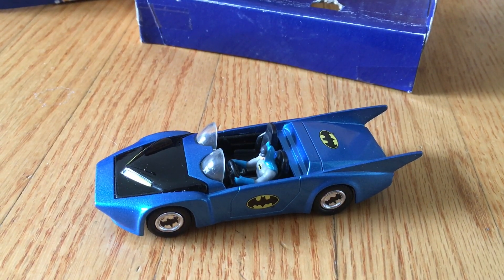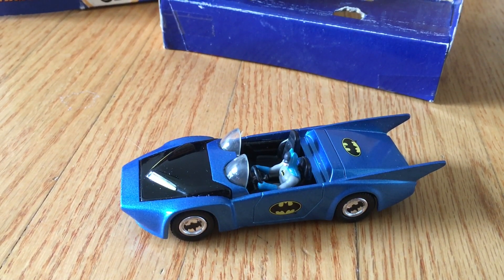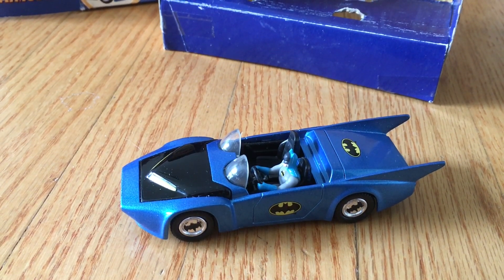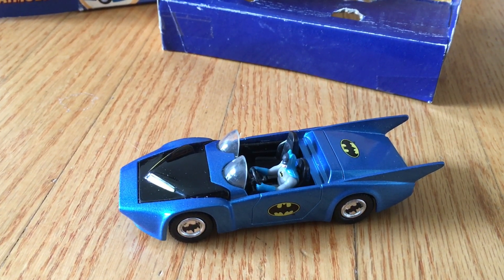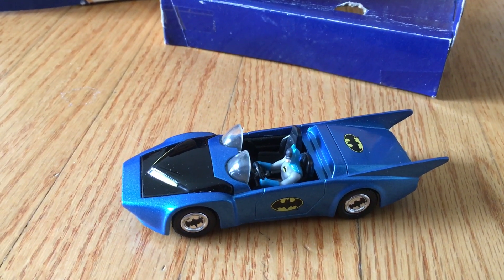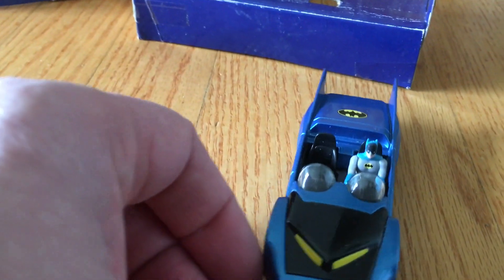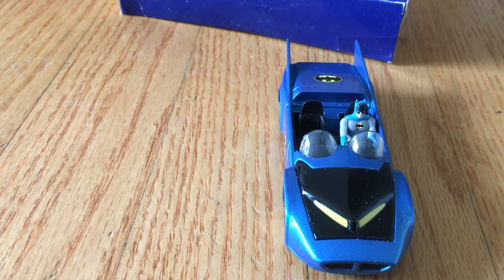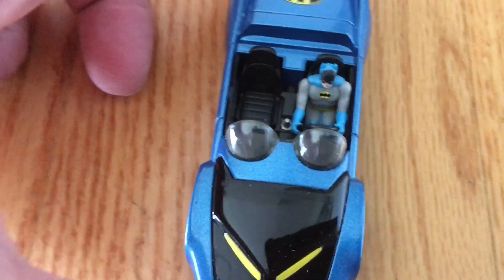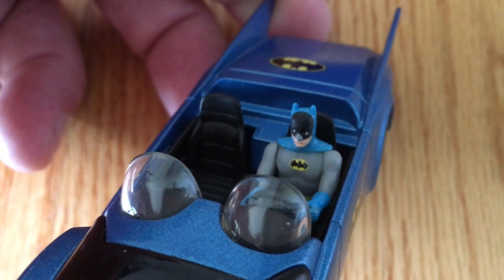This was an impulse buy. I happened to see it in the store at the mall for $20, and that seemed like a pretty good deal. I looked online and that's about what they go for — anywhere between $20 and $30. Some people collect every single vehicle they make. I just like this one. It kind of reminds me of the Batmobile from Super Friends. It comes with Batman, no Robin.